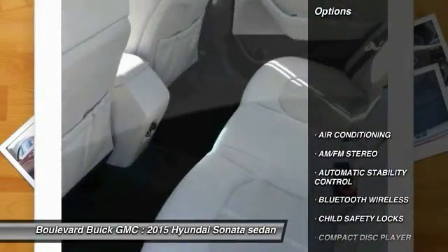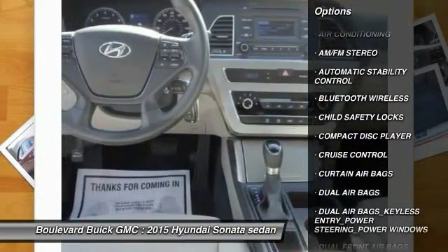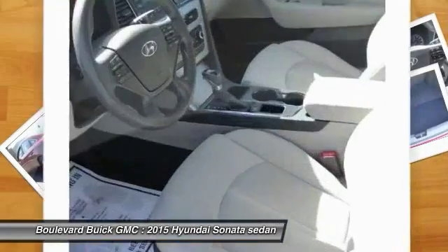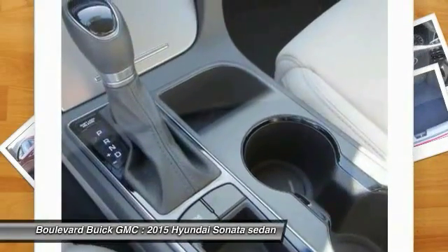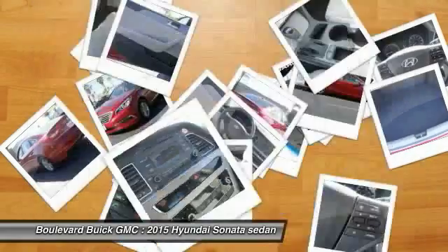Here are some of this vehicle's great options: keyless entry, steering wheel audio controls, traction control, dual airbags, Bluetooth wireless data link for hands-free phone, air conditioning, front power steering, automatic stability control, cruise control, and AM/FM stereo radio.